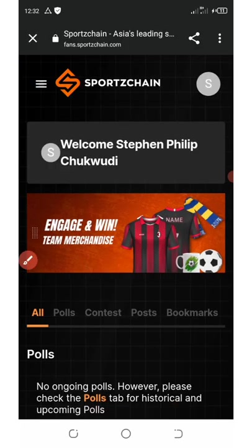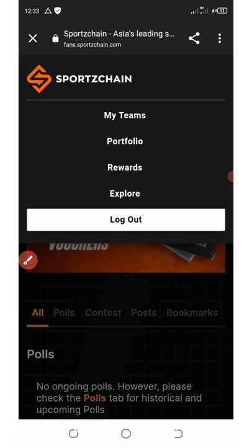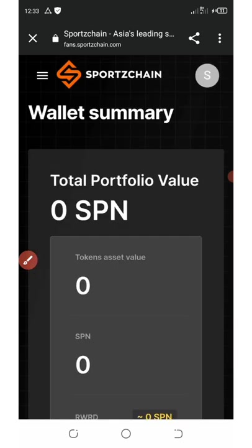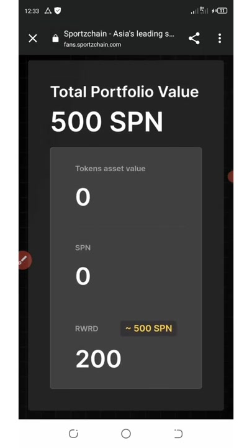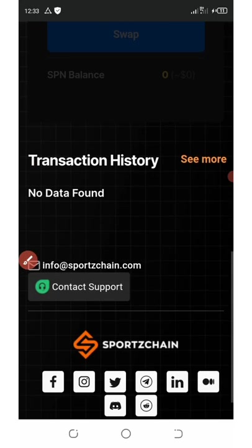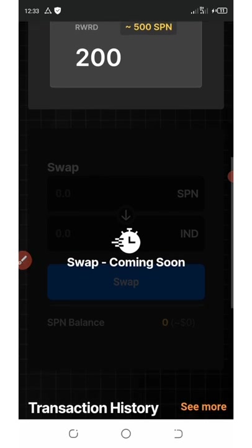Let's check our balance. Click on the three horizontal lines at the top left of the screen, then click on 'Portfolio.' You can see we've received 500 free SPN tokens and a reward of 200 tokens as well.